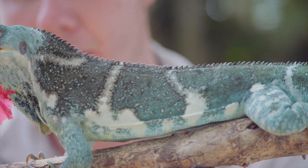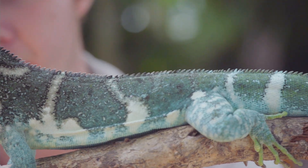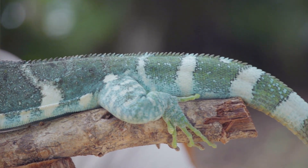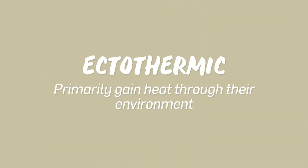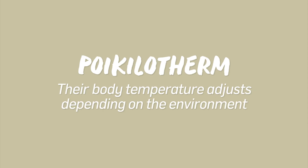You'll often hear reptiles being described as cold-blooded or ectothermic. Technically, reptiles are ectothermic poikilotherms — ectothermic meaning they primarily gain their heat through their environment, and poikilotherm meaning their body temperature adjusts depending on the environment they are in. This means they can't generate their own body heat; they need to get it from an external source.